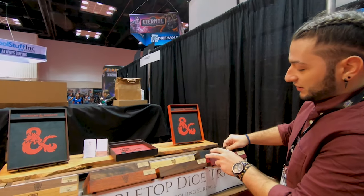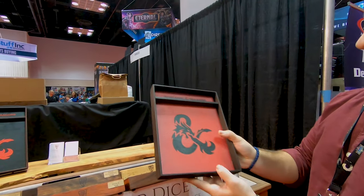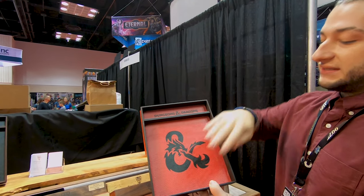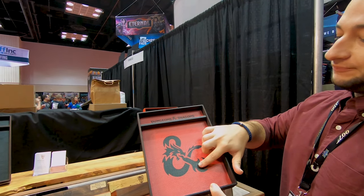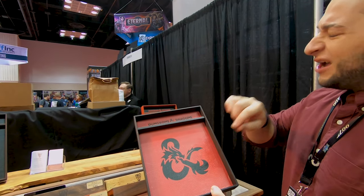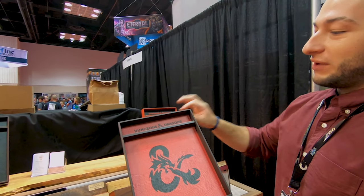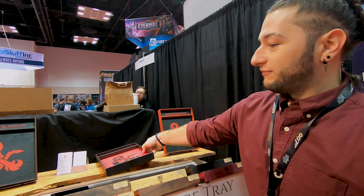For the first time at Gen Con this year, what's actually really exciting for us is we have officially licensed Dungeons & Dragons tabletop trays. This is a synthetic leather where the logo is actually printed. We tried the engraving on the leather — it didn't quite pop. But this red and black, I think, gave us the look we were going for.